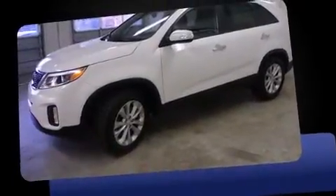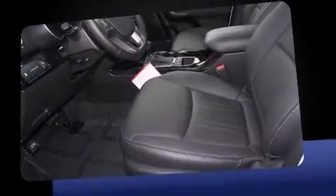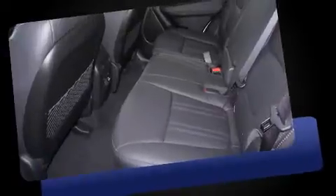This model accommodates seven passengers comfortably and provides features such as leather upholstery, a tachometer, power front seats, automatic temperature control, and remote keyless entry.